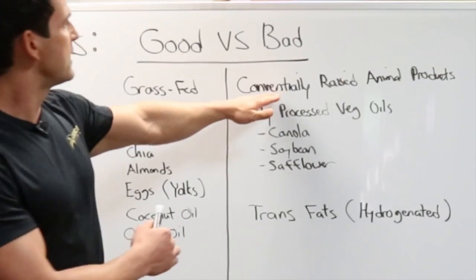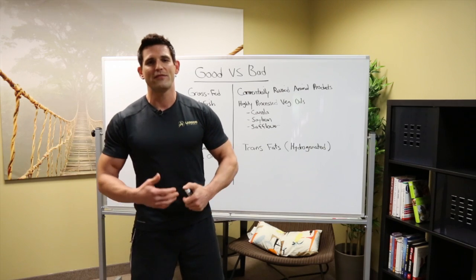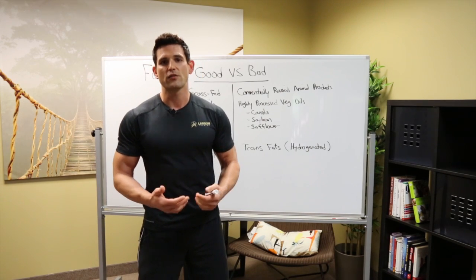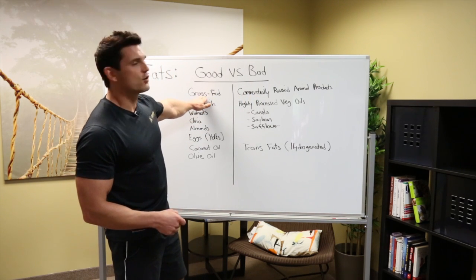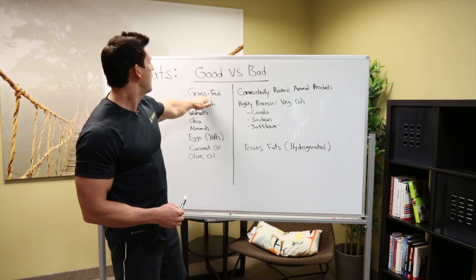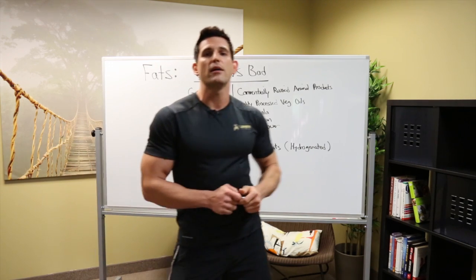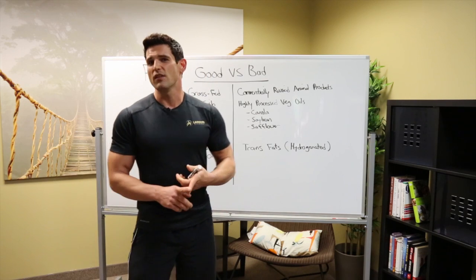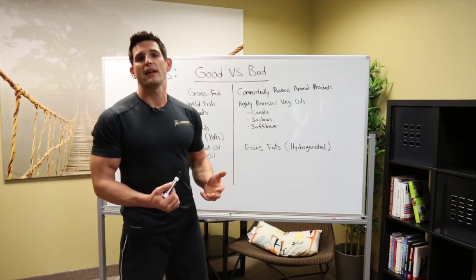The other side of that is conventionally raised animal products. Things that are conventionally raised are fed corn, they're fed junk — they're not fed the whole nutritious diet that they're supposed to be getting. So you want to try to avoid those and go for grass-fed beef, grass-fed butter, and dairy. The main reason is it's going to have higher amounts of things like CLA, omega-3 fatty acids. Overall, the fat content is just better.